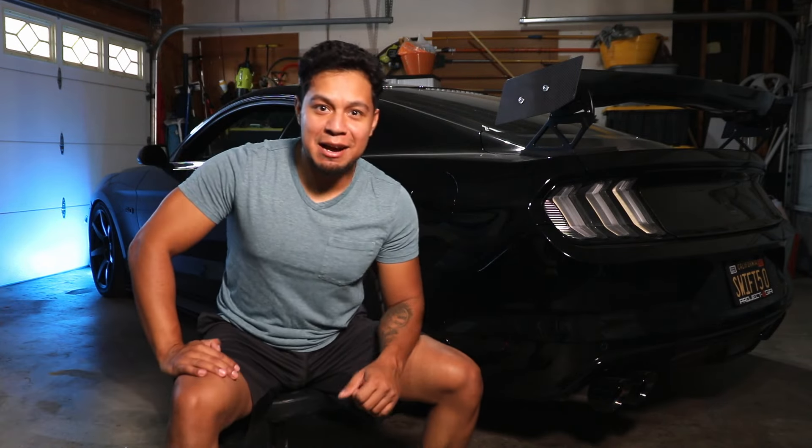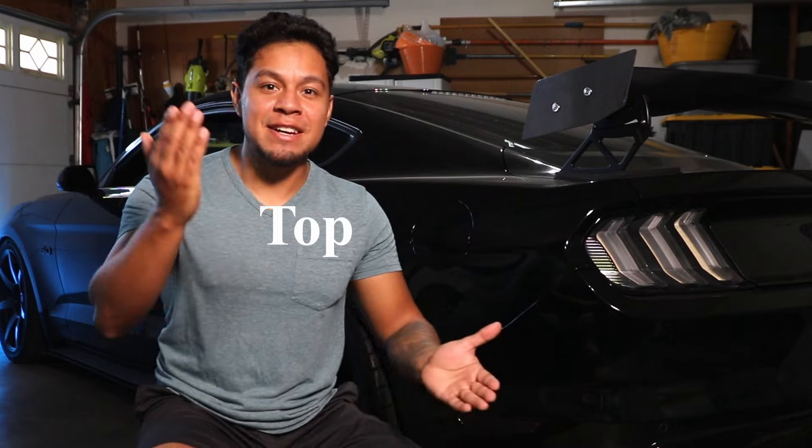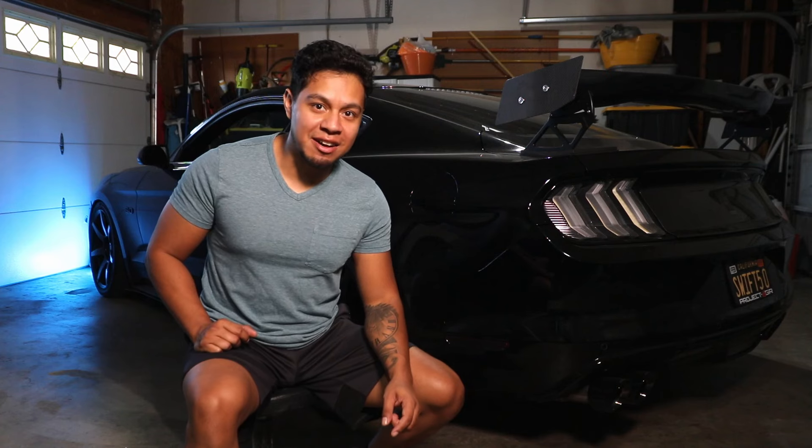Hey, you beautiful people. Last time I gave you the best five cosmetic mods under $1,000. And today I will give you the best five top performance mods under $1,000.